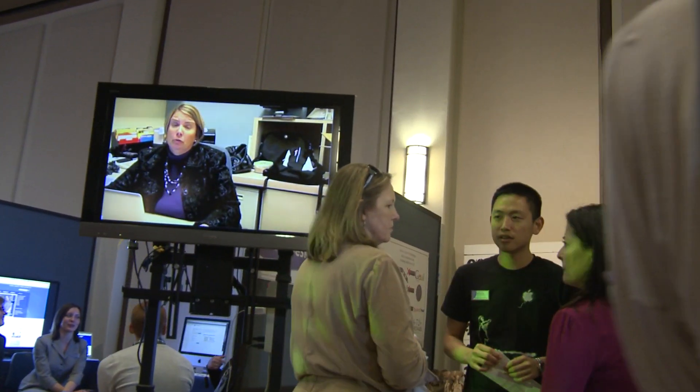I learned about that at this fair last year and I'm looking forward to seeing what I'm going to be able to find new and interesting this year. One of the most important things we do at the university and ITS is ensure that we have state-of-the-art technology for our faculty.